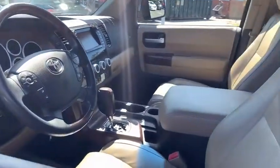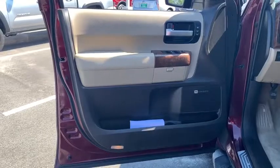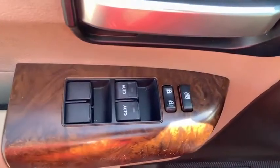power passenger seat, navigation system, heated seats, dual airbags, leather-wrapped steering wheel, power steering, alloy wheels, cruise control, four-wheel disc brakes,